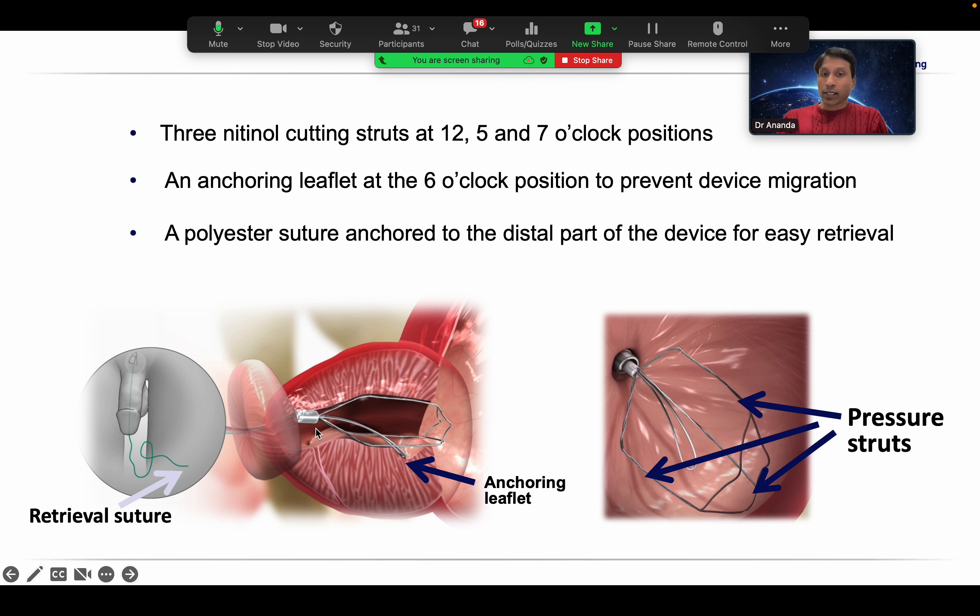The iTind is placed with one strut at 12 o'clock and the other two at 5 and 7 o'clock, with an anchoring leaflet. The anchoring leaflet helps create a kind of ablation of the median lobe if it is small, and also helps immobilize the implant. The main work is done by the horizontal segment of the iTind; the slanting segment has not much role. A good cuff of tissue is preserved so the opening does not affect the ejaculatory ducts or the sphincters — sphincter, ejaculation, and veru are completely protected.